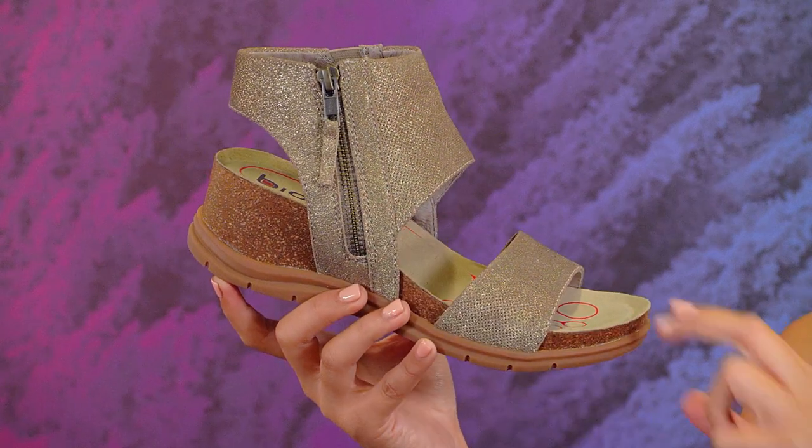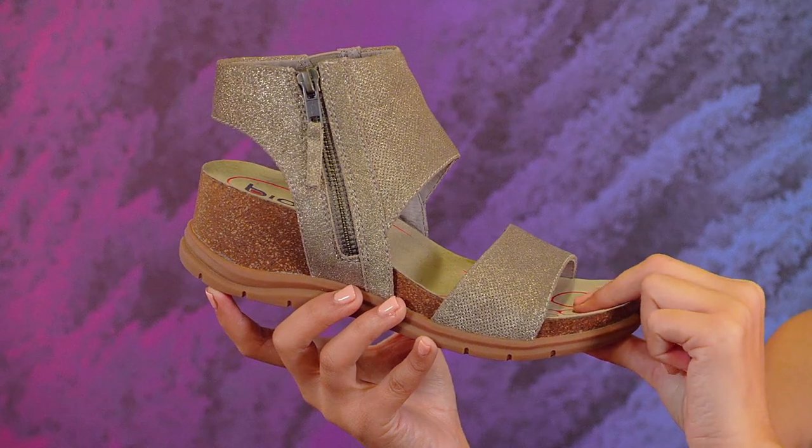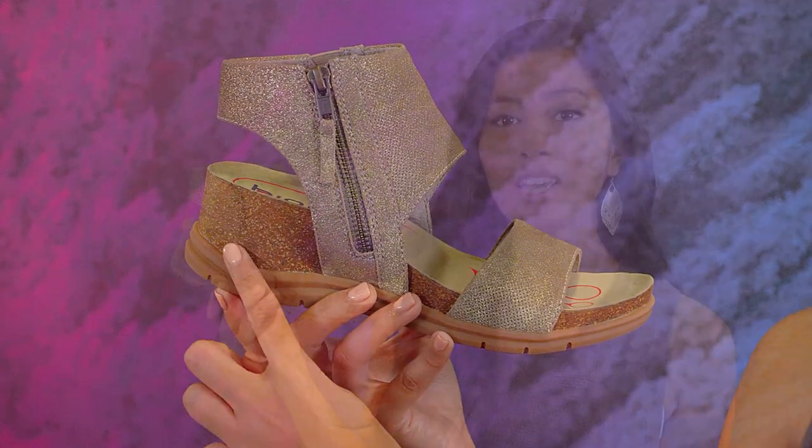Inside is where the money's at, with the padded anatomic footbed that gives you a heel cup, toe bar, and the perfect arch support. The cork EVA wedge is truly eye-catching, which sits on top a grippy rubber outsole.